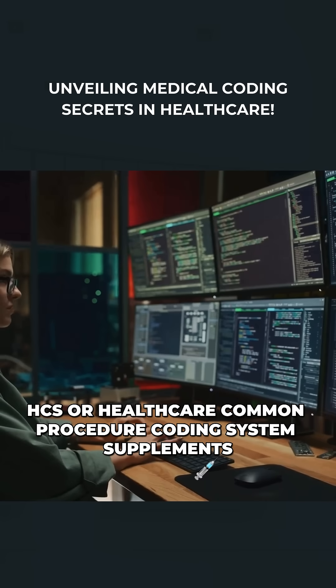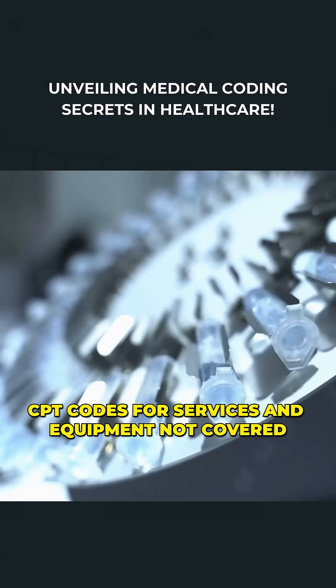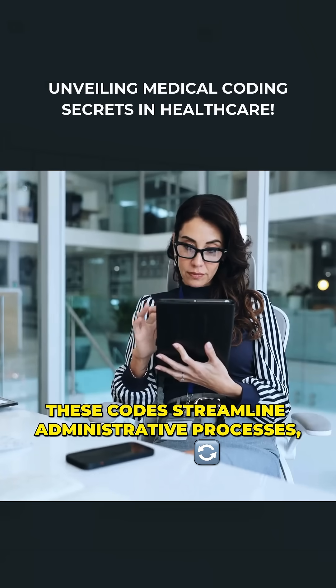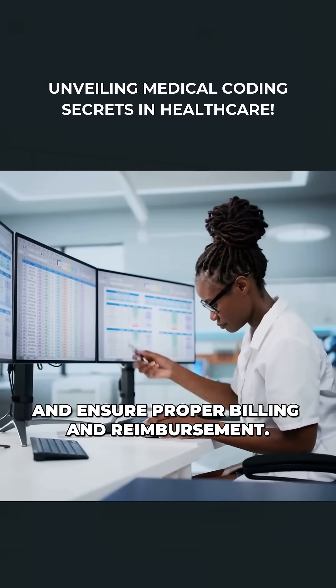HCPCS, or Healthcare Common Procedure Coding System, supplements CPT codes for services and equipment not covered by CPT. Together, these codes streamline administrative processes, reduce errors, and ensure proper billing and reimbursement.